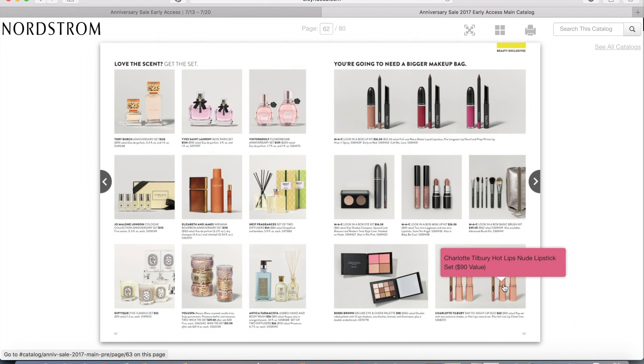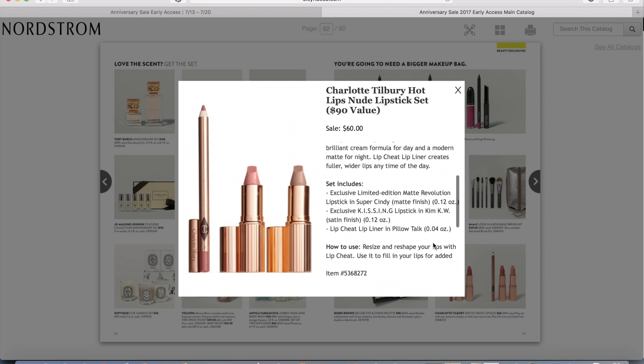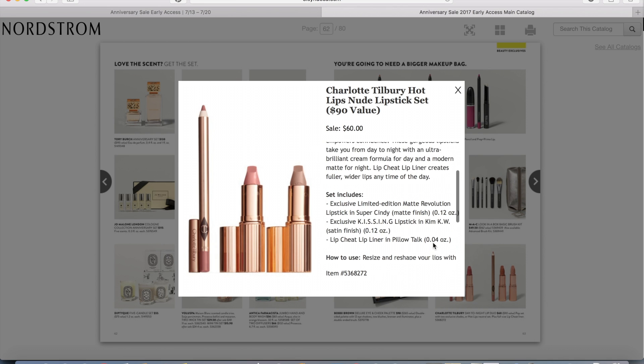The final item on my list is the Charlotte Tilbury Hot Lips Nude Lipstick Set. This is $60 and it's a $90 value — you get two lipsticks and a lip pencil. One of the lipsticks is Super Cindy, the color she created for Cindy Crawford, and the other color is Kim KW, which is what Kim Kardashian wears for her signature nude lips. Both of those colors I think would be really pretty to wear, and you've got a lip liner to match. So then you are all set with your lips for fall.